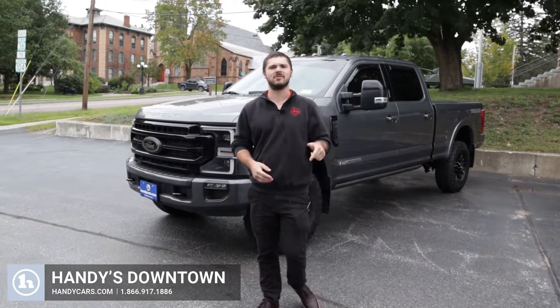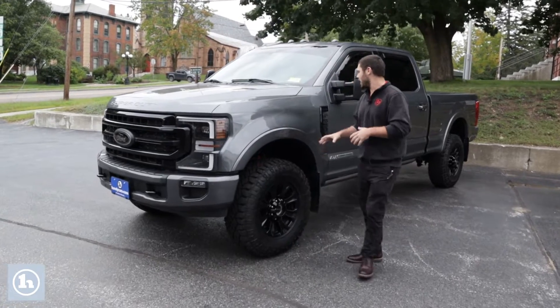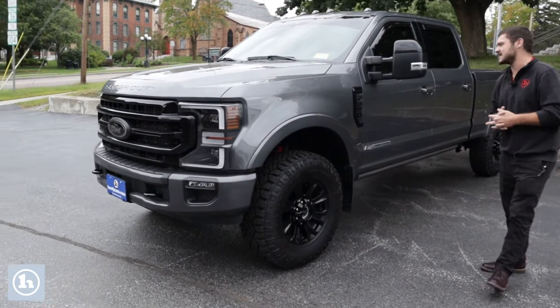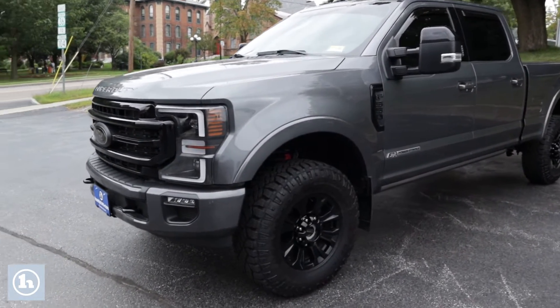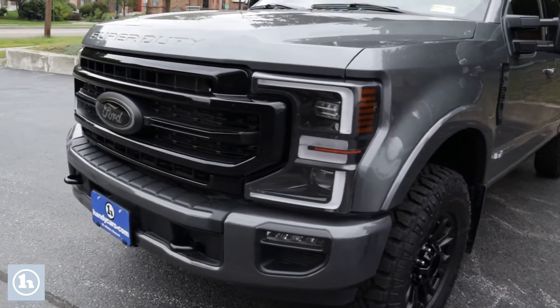This is Andrew Brace here at Handy Downtown, just off Exit 19. Today we're going to talk about some heavy duty trucks — specifically looking at this F-350 Lariat Tremor. We've got a big set of Wrangler Goodyear Duratrac 35-inch tires on there.